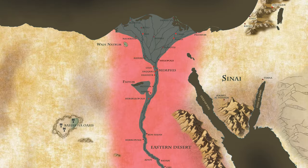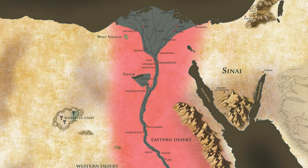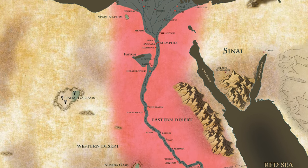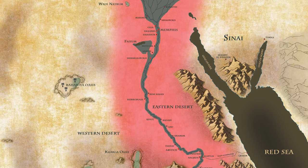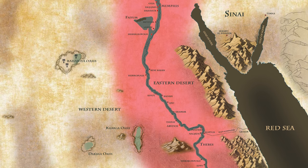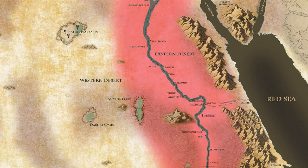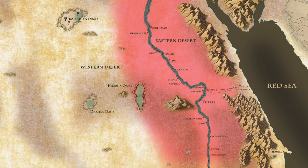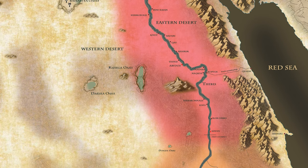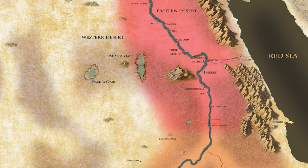Pharaoh Narmer's unification efforts were not confined to military conquest alone. He implemented various strategies to solidify his authority and foster unity, including establishing administrative centers, appointing loyal officials, and promoting a sense of shared identity through religious and cultural practices. His actions laid the foundation for a centralized government and a standardized religious and bureaucratic system that persisted throughout Egyptian history. This centralization also facilitated long-distance trade, promoted economic growth, and contributed to the flourishing of art, architecture, and literature.